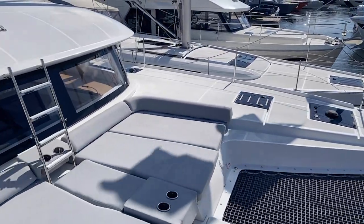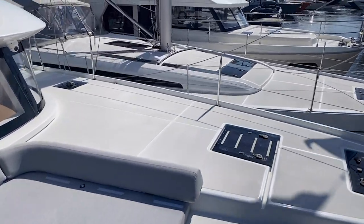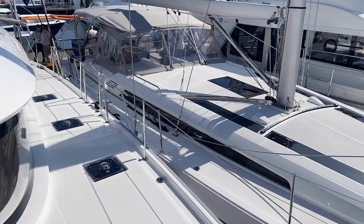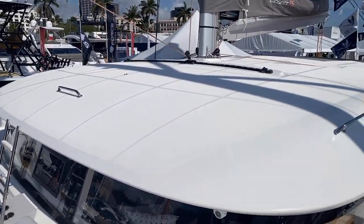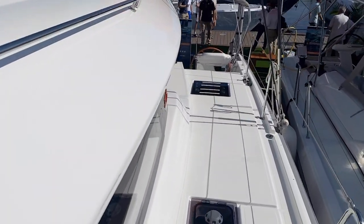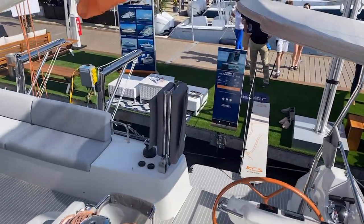Really neat design all in all, and we're seeing a lot of interest in this boat at the show this year. This is primarily a powerboat show, but having the catamaran here has certainly drawn a lot of attention. We're going to head down the port side and show you the interior.